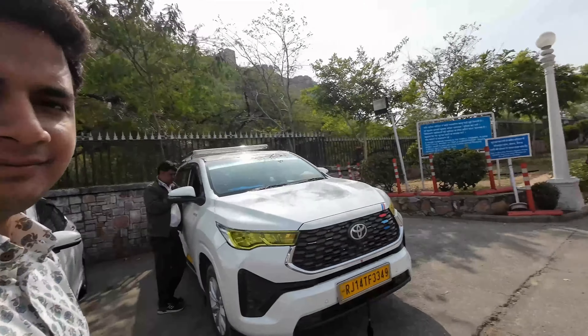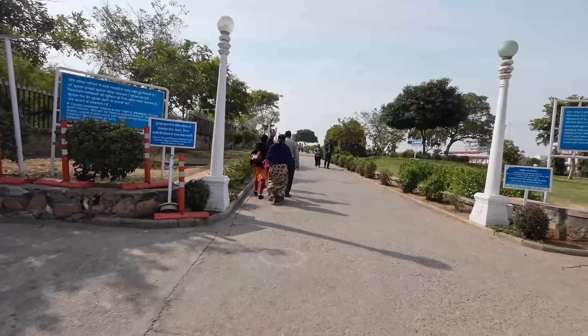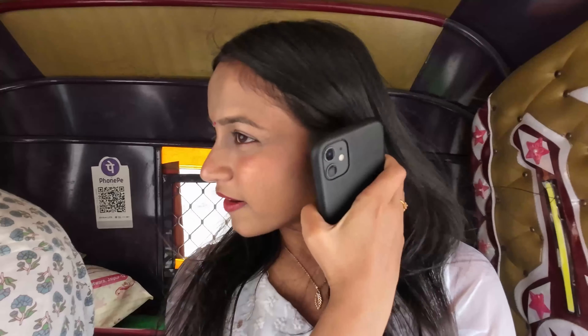We have now come to Birla Mandir. We just finished and we are heading towards City Palace. We reached right in time for the Darshan — we just went and stood there for 5 minutes and got the Darshan. It was really, really nice. Make sure to come before 12 o'clock because at 12 the temple closes.